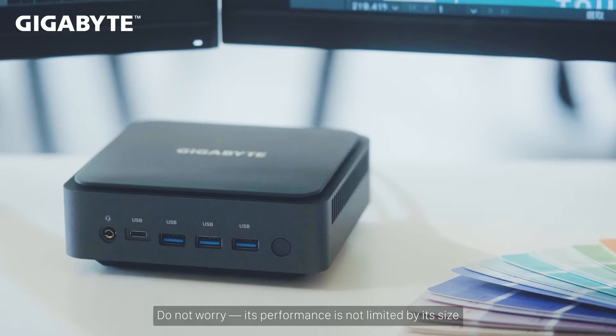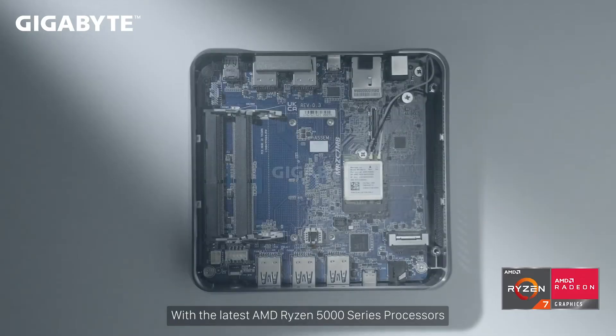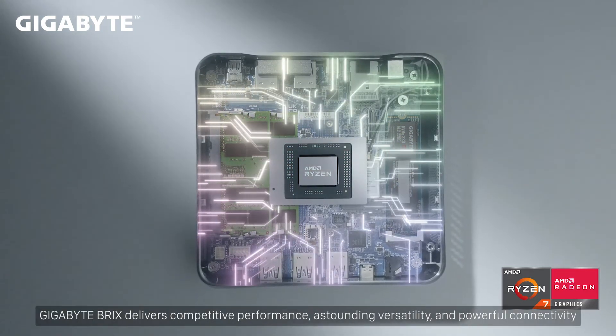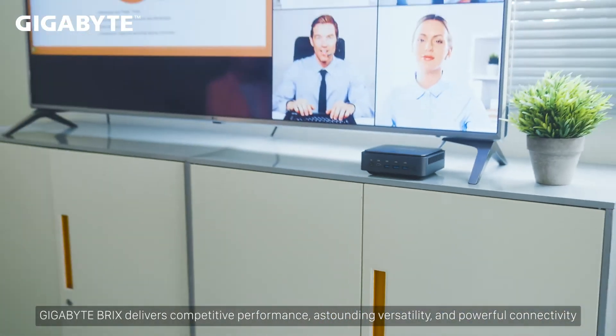Do not worry, its performance is not limited by its size. With the latest AMD Ryzen 5000 series processors, Gigabyte Bricks delivers competitive performance, astounding versatility, and powerful connectivity.